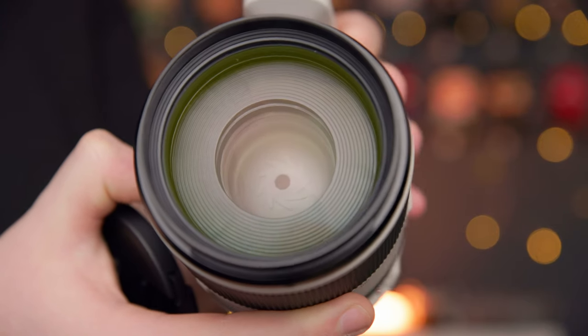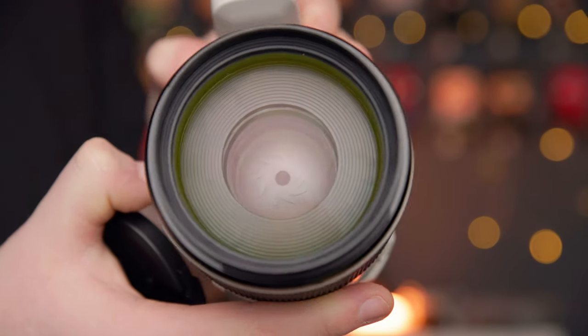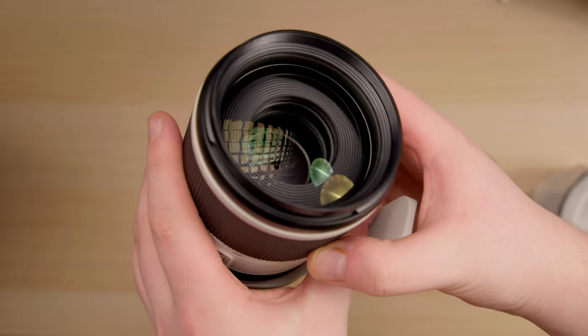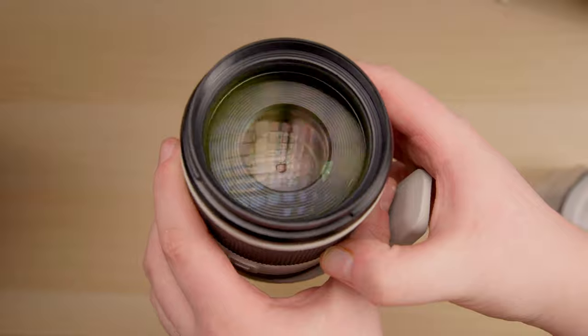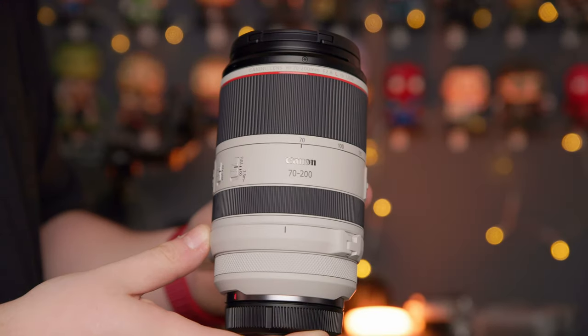Not only that, but the focus and sharpness is absolutely ridiculous. This is one of the sharpest lenses I think I've ever seen — it's so crisp. The focus is a lot faster as well. Considering how good the Canon cameras are at focusing and how good the old lens was, I'm really surprised how quick this lens is. I didn't think a lens could actually focus that fast.